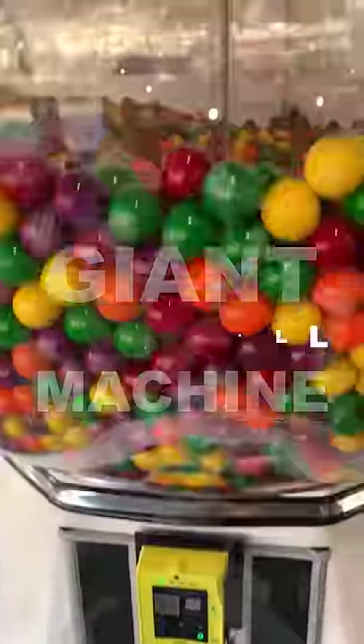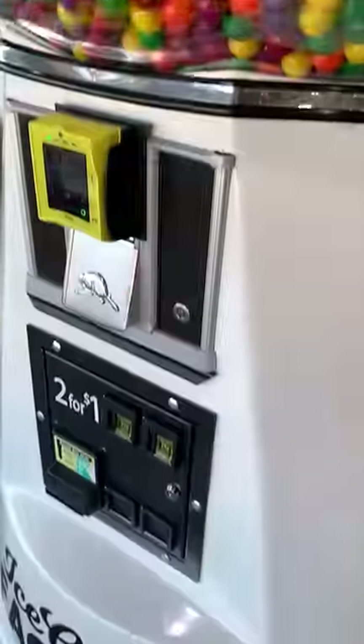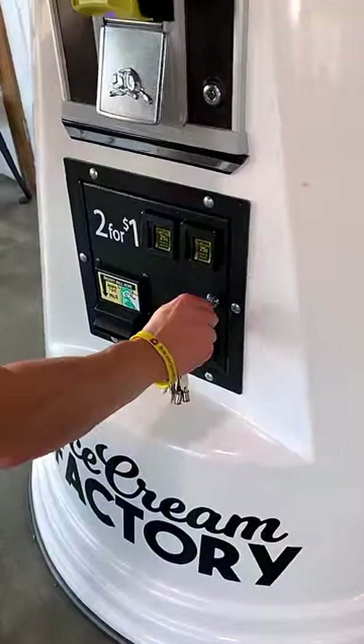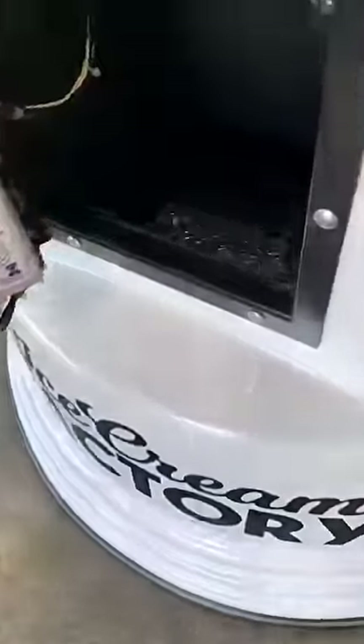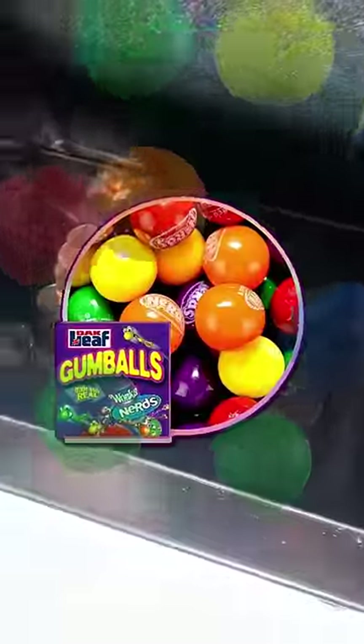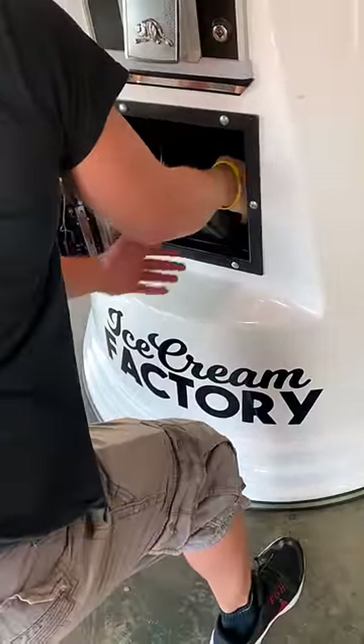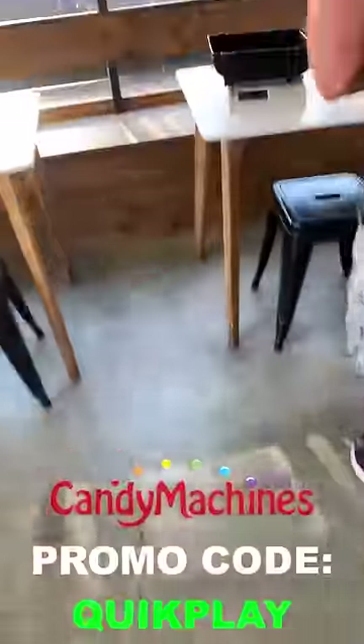How much has our giant gumball machine made in 2022? First, let's see how much it's made this month, then we'll reveal the grand total for 2022 thus far. We sell Nerds candy-filled gumballs out of this giant gumball machine for 50 cents each, which you can find along with the same exact machine on CandyMachines.com.